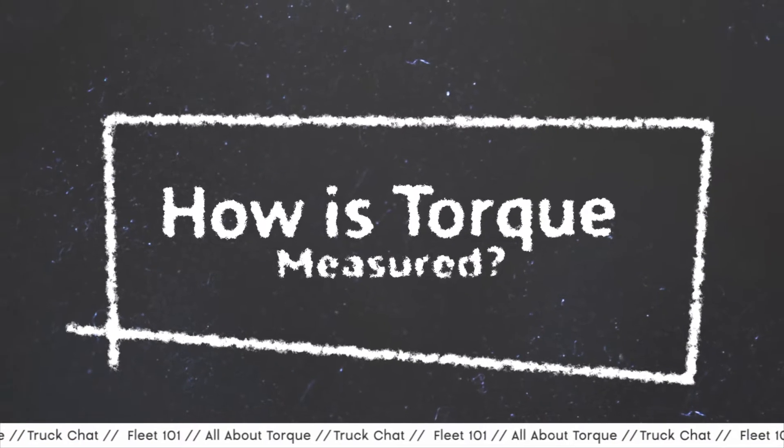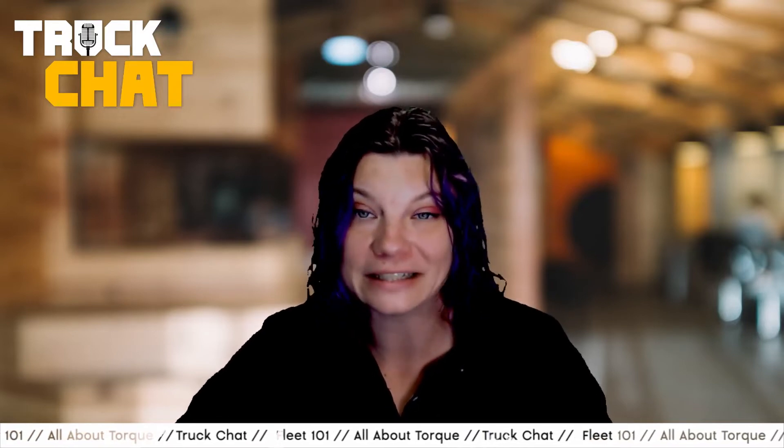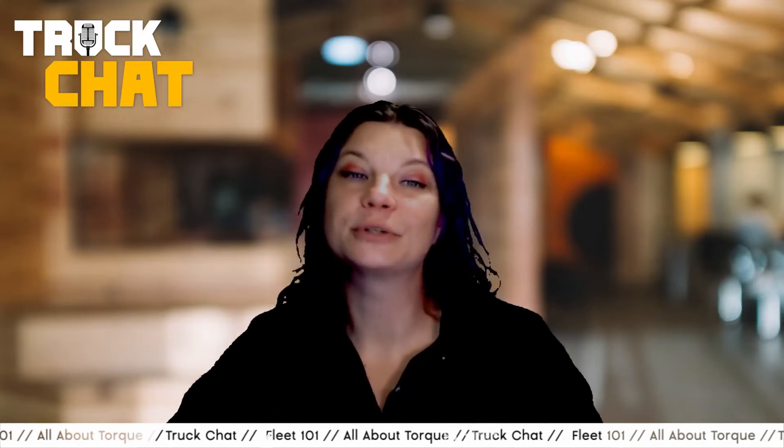So how is torque measured? You've likely gotten pound-foot and foot-pound mixed up and weren't even aware there was a difference. According to Engine Labs, a pound-foot — also referred to as a Newton meter in the metric system — is a unit of torque and a vector measurement created by one pound of force acting on a one-foot lever. On the other hand, a foot-pound is a measurement of work — the measurement of force over a given distance. It measures the energy required to move a one-pound object one foot of linear distance. In simpler terms, pound-feet is the official measurement of torque, the force that helps the truck start moving from a stop and pulls it up steep hills.